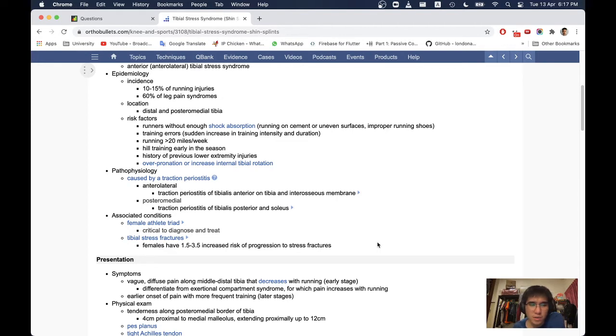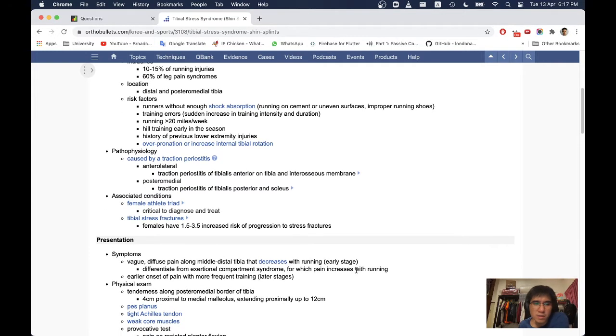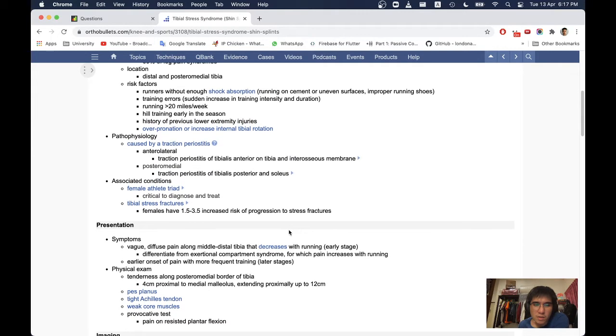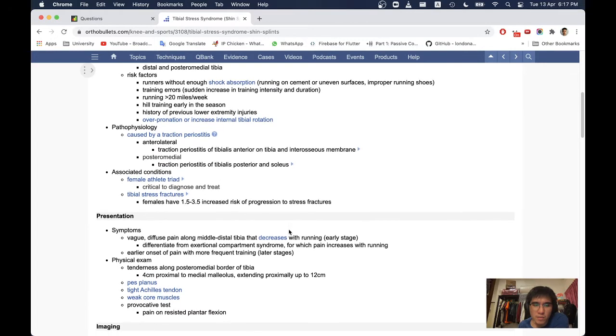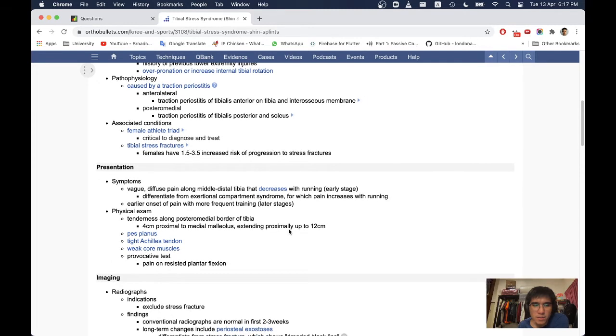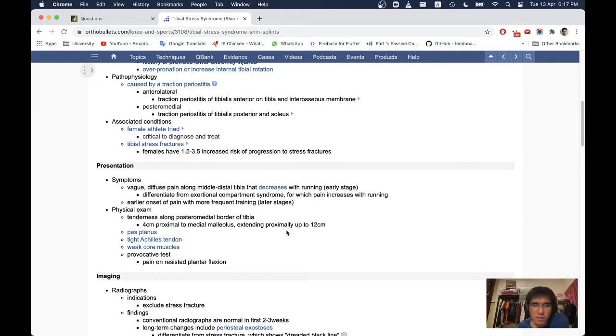Button physiology is caused by traction periostitis — anterolateral traction periostitis of tibialis anterior and the tibial interosseous membrane, and posteromedial traction periostitis of tibialis posterior and soleus. Associated conditions include the female athlete triad. It is critical to diagnose and treat tibial stress fractures — females have a 1.5 to 3.5 times increased risk of progression to stress fractures. Presentation: vague diffuse pain along the middle and distal tibia that decreases with running in the early stage.